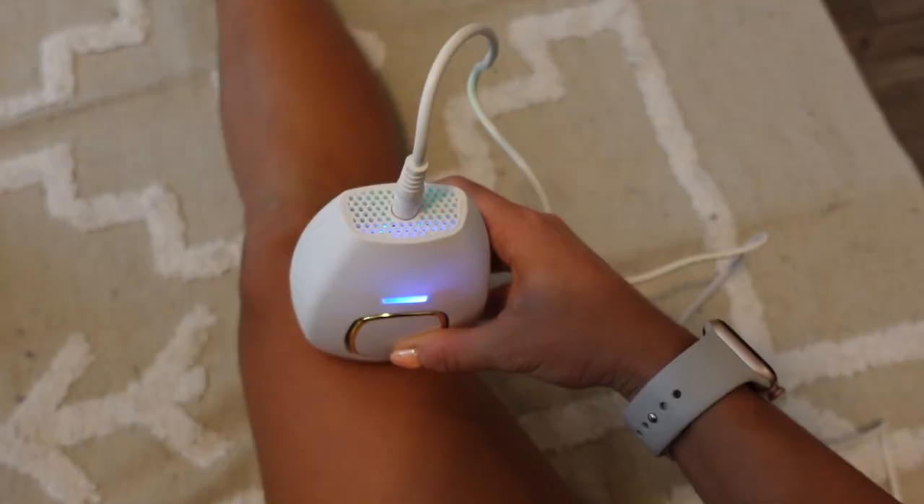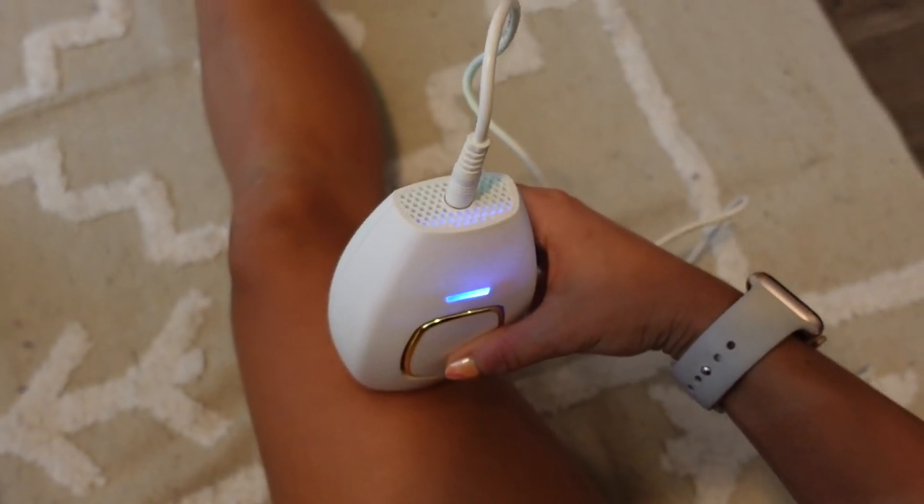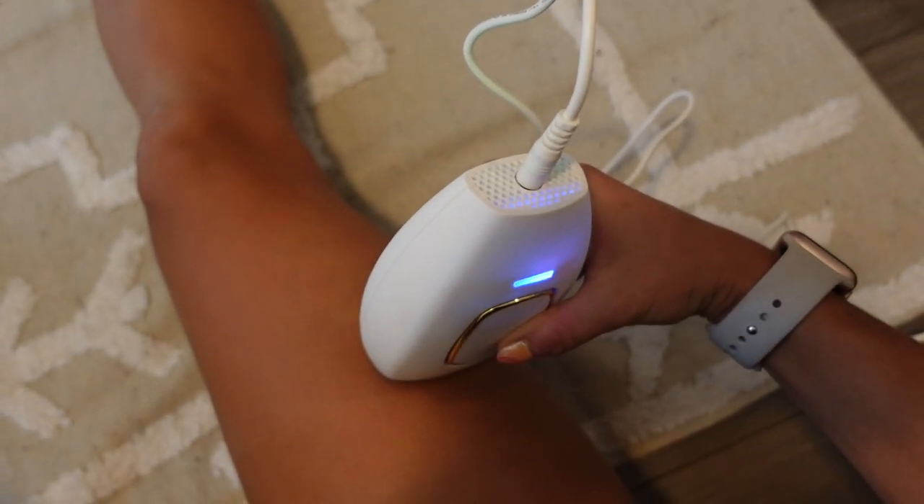Within three weeks of using this device my hair growth has already significantly decreased. When it does start to grow back it has grown back thinner, and I do have very thick hair so I immediately noticed a change. I've noticed the hair starting to grow back more patchy, and again this is just because the regrowth is slowing down. I'm really excited to see what the results become as time goes on, since by the end of 12 weeks I should have absolutely no hair growing back.